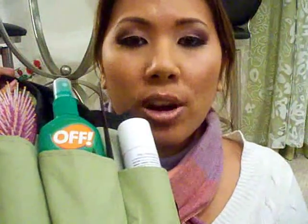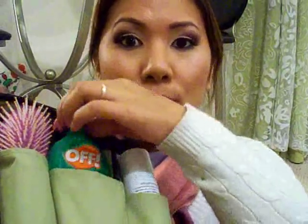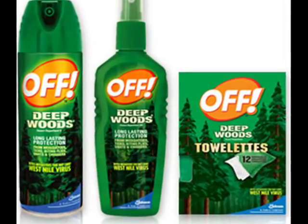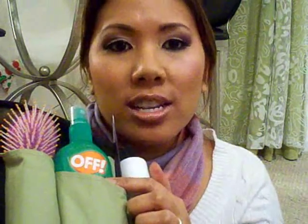First off, you want to be prepared for anything including hair touch-ups, because sometimes you are the hairstylist as well as the makeup artist. So I have brushes, combs, hairspray, and I also have bug spray — Deep Woods formula. This comes in so handy when you're doing photo shoots in odd places like the middle of the forest or outdoors. You need this to protect yourself from bug bites. It's saved my life many a time.